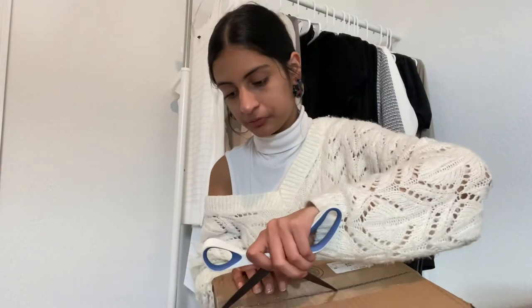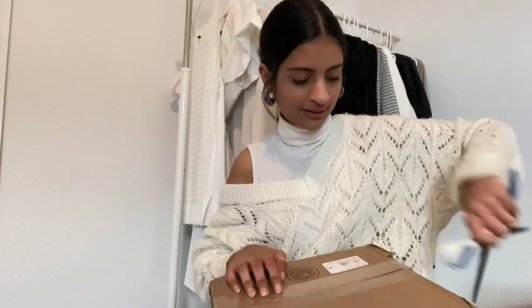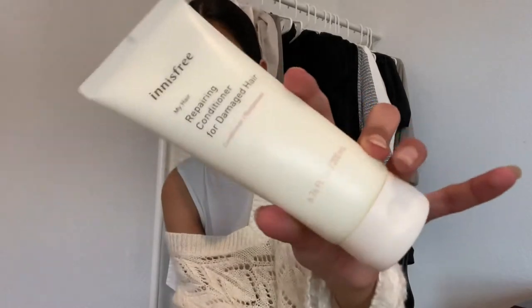Lastly I just have a package from Innisfree. I get quite a few questions on my hair care routine and I just use products from Innisfree — they work really nicely. I just had to restock on my shampoo and conditioner, and I also got a couple of other things. First I got two bottles of the shampoo that I use, and then to go along with that I got the Innisfree Replenishing Conditioner for damaged hair.